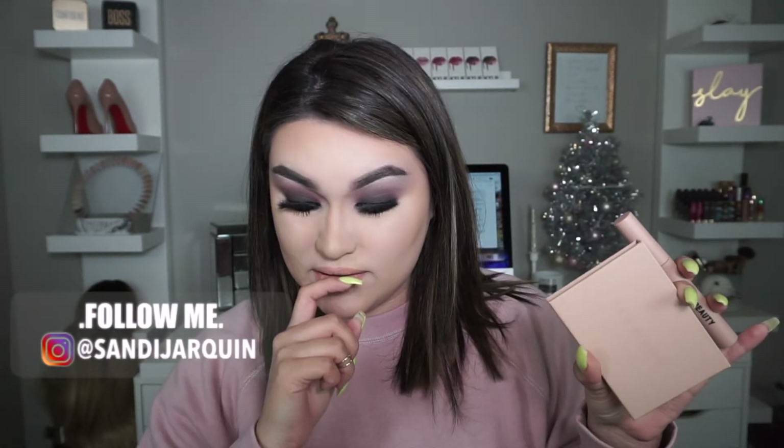Hi, welcome back to my channel! For today's video we're going to be playing with KKW Beauty products. I got the palette, the mascara, the eyeliner, and the beauty makeup sponge. I'm so excited — I created this smoky, pinky-brown smoky eye look.